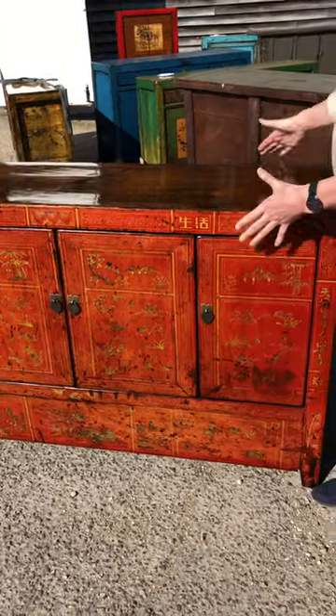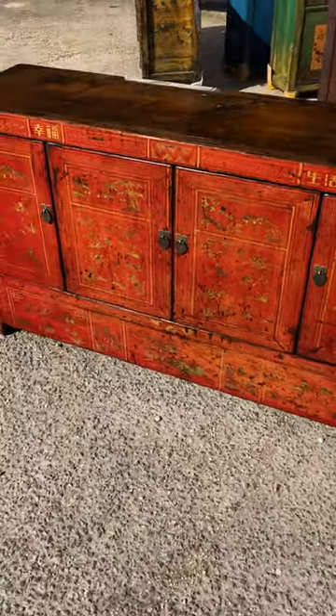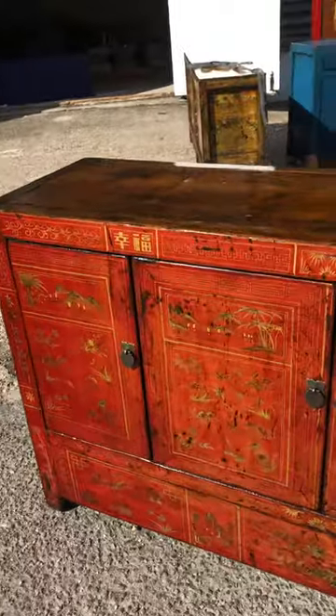A fabulous statement sideboard which is nice and shallow, so it's not going to take up too much space in terms of depth.